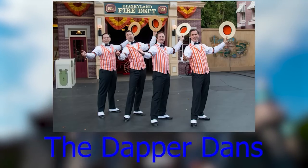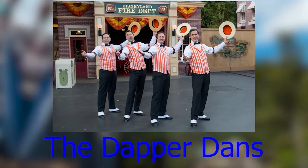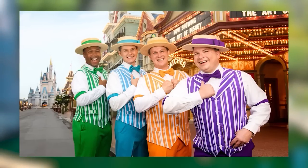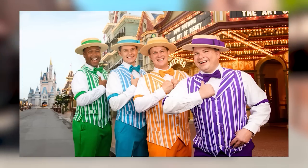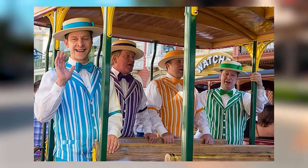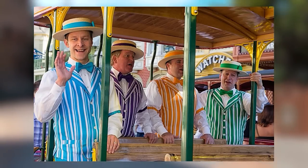The Dapper Dans are a barbershop quartet that perform around Disneyland, Walt Disney World, and Hong Kong Disneyland from 2005 to 2008. While normally they perform as a quartet, they have up to 12 singers at each park, allowing multiple groups to run at once or combine into a large ensemble. At Magic Kingdom specifically, they're always found around Main Street USA toward the front entrance.